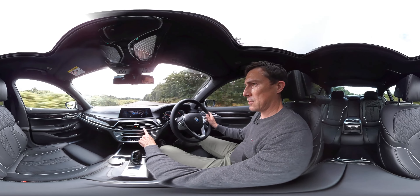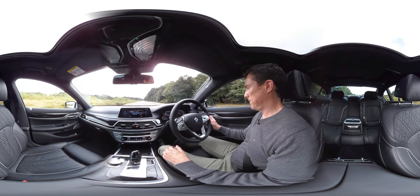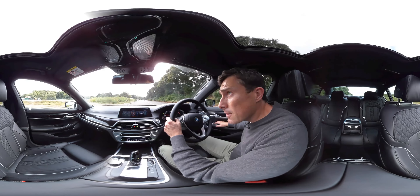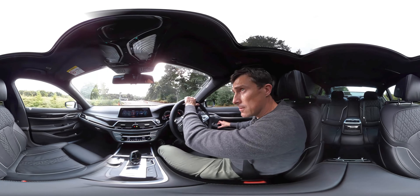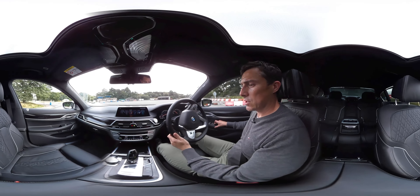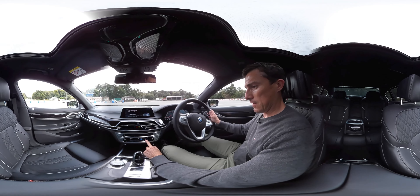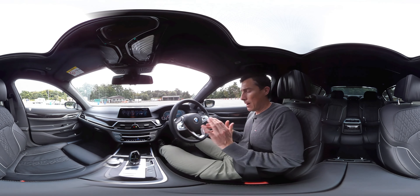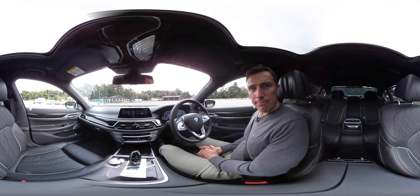The 7 Series always was the sportier of the limousines, however for this new one BMW have gone a different tack - they've tried to match the Mercedes S-Class in terms of comfort. It goes around corners alright, but it feels a little more barge-like than the previous 7 Series. This is the 740d xDrive with all-wheel drive. Put it in comfort plus and it's really relaxing. It's not quite as polished as the S-Class - it fidgets over smaller bumps - but it is super luxurious overall.